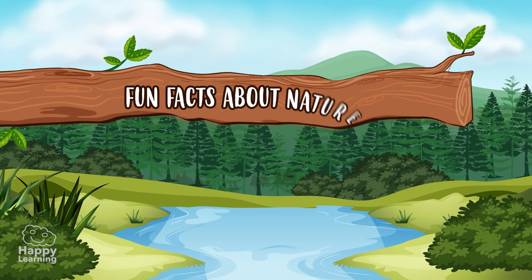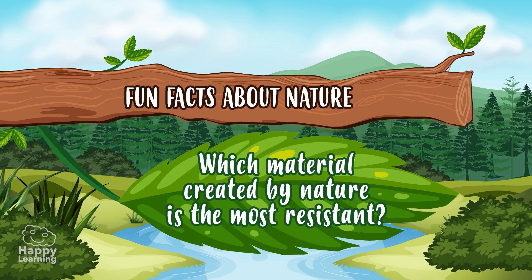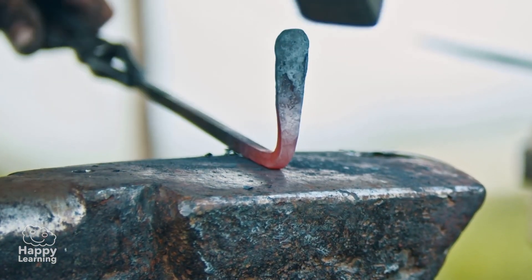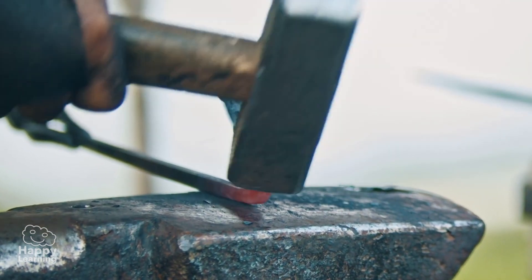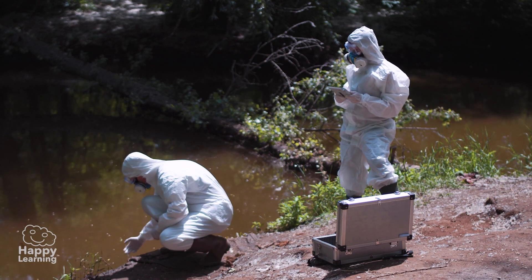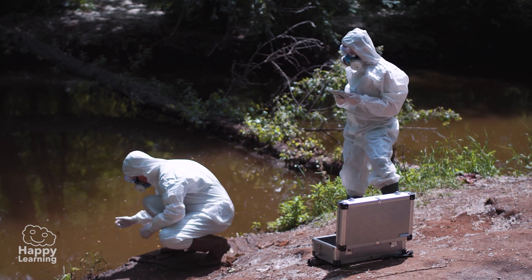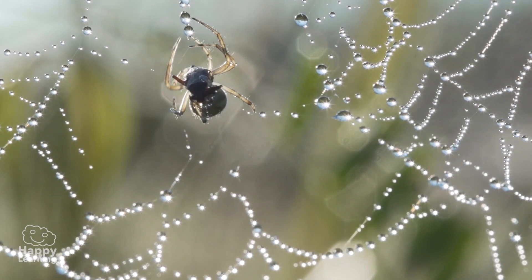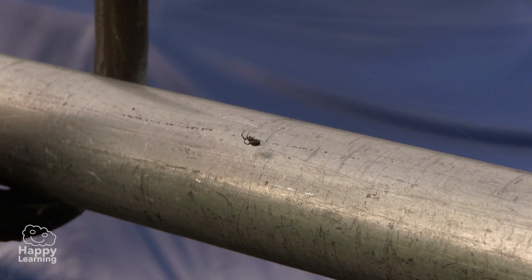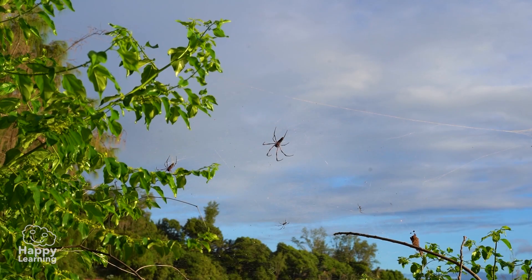Fun Facts About Nature! Which material created by nature is the most resistant? We could think that it's iron or steel, but it's not! According to some scientists, the most resistant material created by nature is a spider's web, which can be up to five times more resistant than steel, and it's also very elastic!